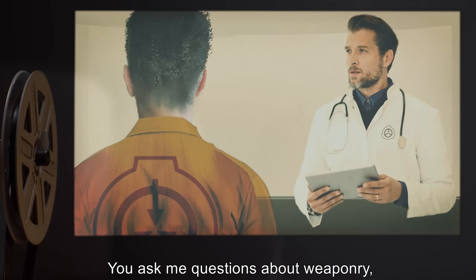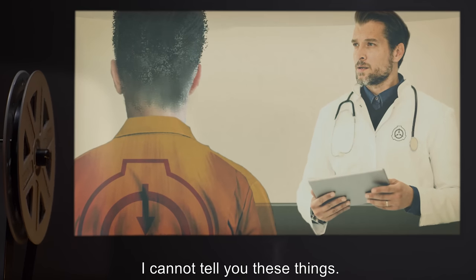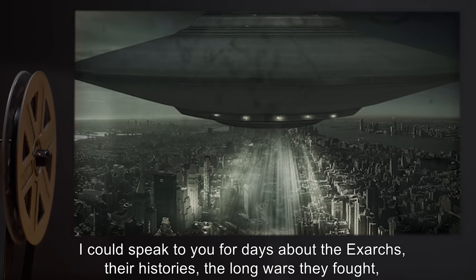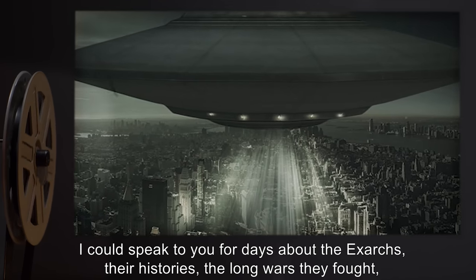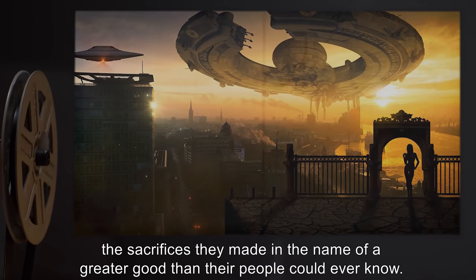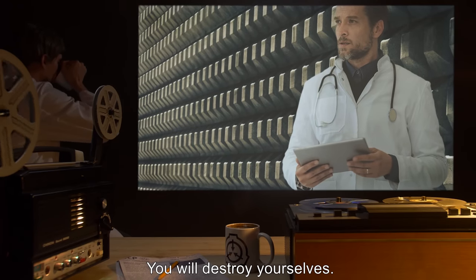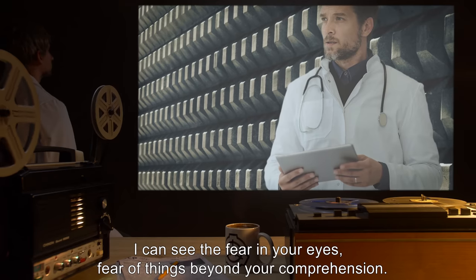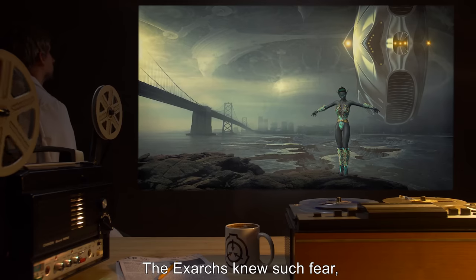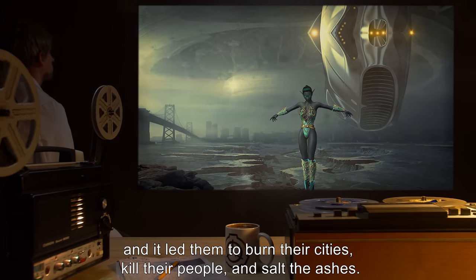You ask me questions about weaponry, propulsion, metallurgy. I cannot tell you these things. I can only tell you of the culture that made them, and you have no use for that information. I could speak to you for days about the Exarchs, their histories, the long wars they fought, the sacrifices they made in the name of a greater good than their people could ever know. My words would fall on deaf ears. You will destroy yourselves. I know this. I can see the fear in your eyes — fear of things beyond your comprehension. The Exarchs knew such fear, and it led them to burn their cities, kill their people, and salt the ashes.